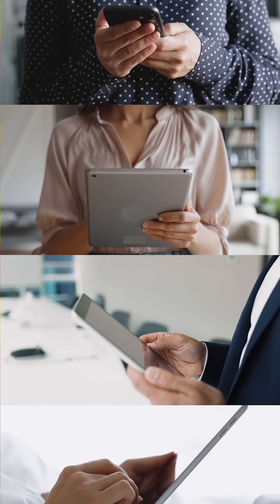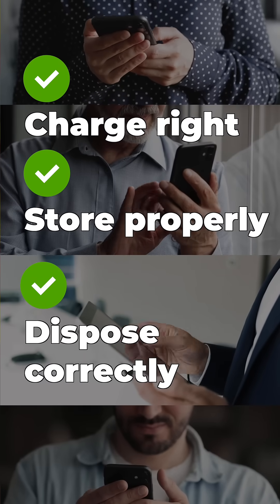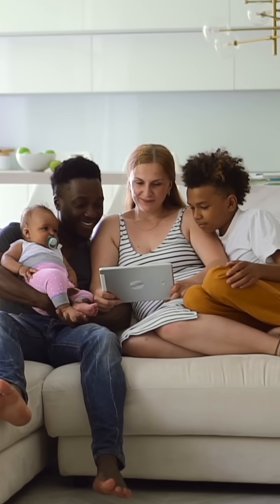Lithium-ion batteries make life easier, but they're not risk-free. Charge them right, store them properly, and dispose of them correctly. These simple steps can help prevent fire and keep you and your family safe.